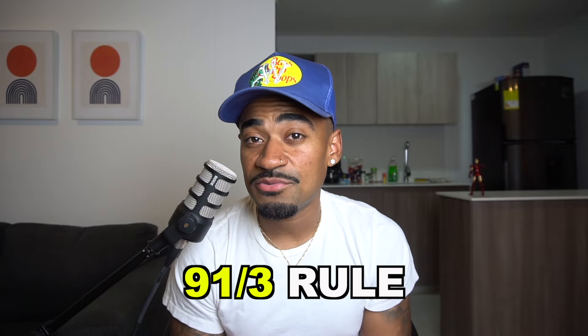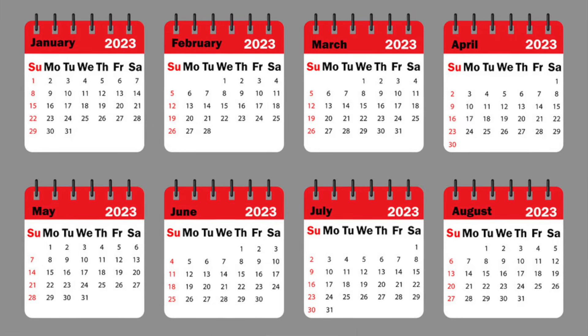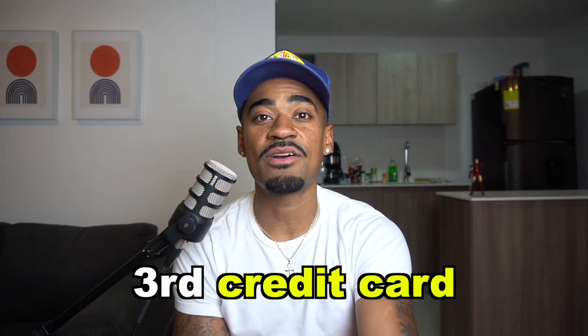Navy Federal has something called the 91-3 rule. You can apply for your next credit card with Navy Federal or a credit limit increase 91 days and/or three full billing statements after the day that you got approved from your last credit card with them, or from your last credit limit increase with them as well. This same rule applies whether you're applying for your second or third credit card with Navy Federal.